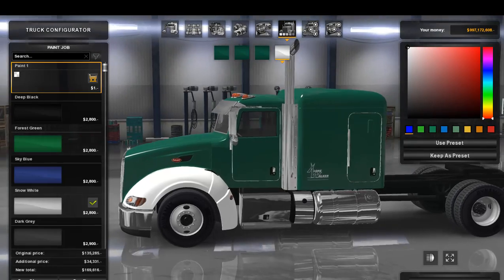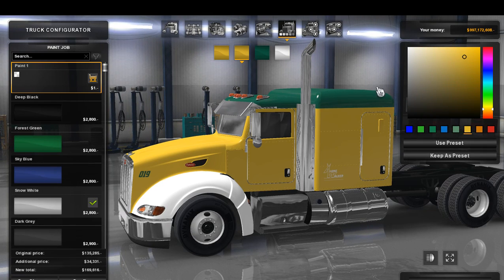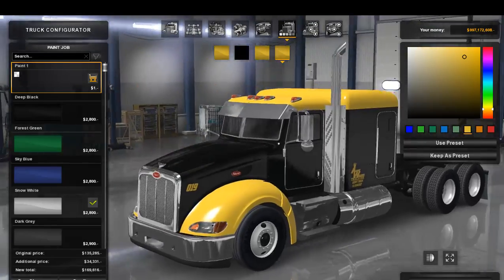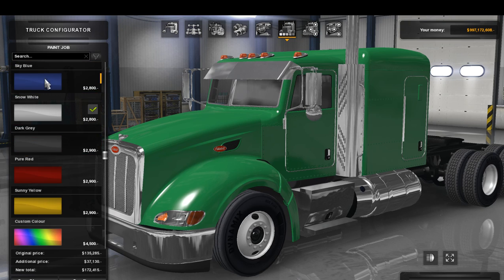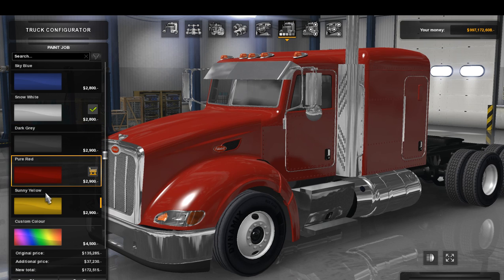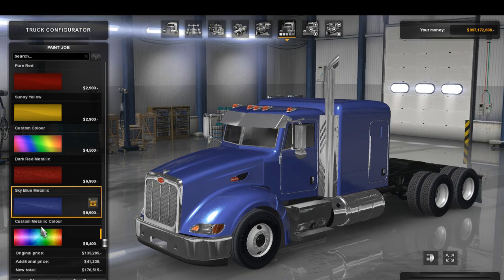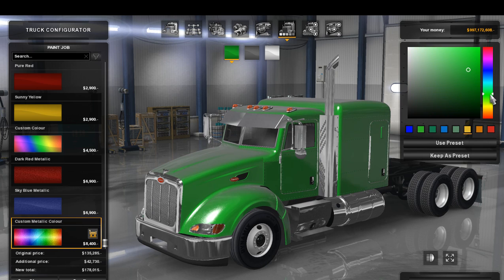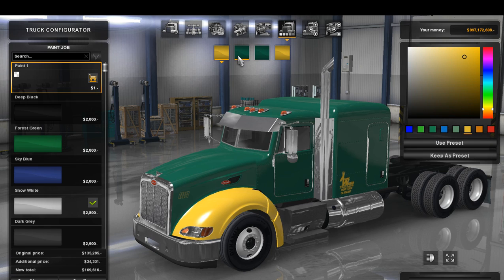Over to the paint — we have paint option one which is pretty cool. You can change the color and the logo. We have deep black, forest green, sky blue, snow white, dark gray, pure red, sunny yellow, custom color, dark metallic red, sky blue metallic, and custom metallic — everything works. I'm going to go back to yellow on the main body and put both accents on black.